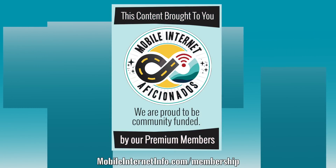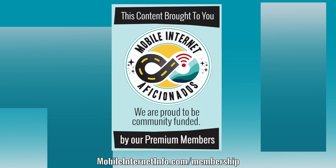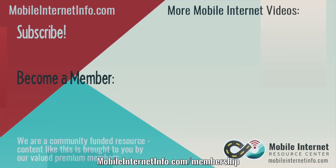That's the update on the high end — definitely some fun stuff to watch. These videos are brought to you by our premium members, our mobile internet aficionados, who make it possible for us to track this news and create these videos. If you like this video, please give it a thumbs up, leave a comment, subscribe to our channel, or better yet, consider becoming a member yourself.